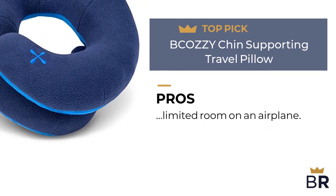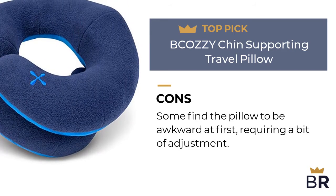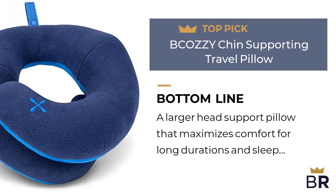Here are the cons. Some find the pillow to be awkward at first, requiring a bit of adjustment. The Best Reviews bottom line: a larger head support pillow that maximizes comfort for long durations and sleep periods.